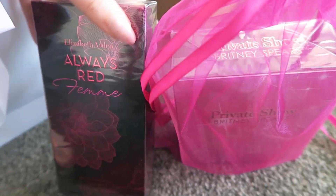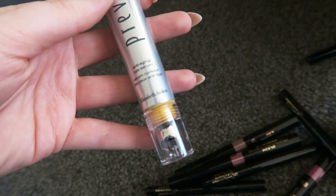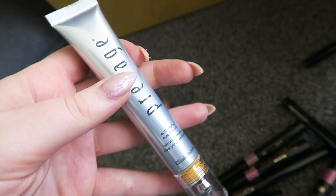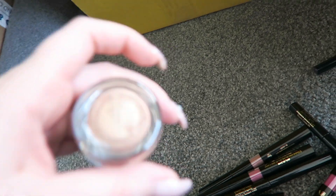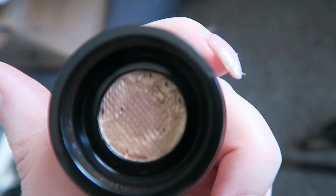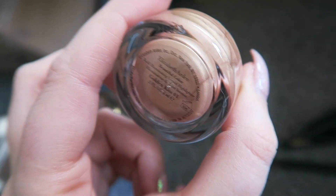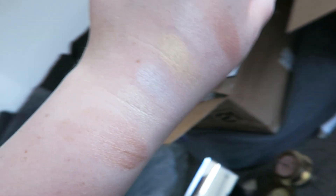I got some stuff from Elizabeth Arden including The Private Show by Britney Spears and Always Red Femme by Elizabeth Arden. Then makeup galore. So I got the Prevage anti-aging eye serum by Elizabeth Arden. I love the sunscreen after all - when I got that I tried it out for a few days. Love it. I would still be using it but my current moisturizer has SPF in it so I don't bother stacking it but I really like it. And then this is the Elizabeth Arden Beautiful Color illuminating liquid highlighter - shade Golden Kiss 01. That's the shade on my wrist.